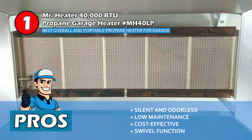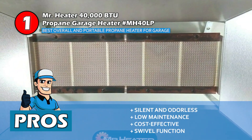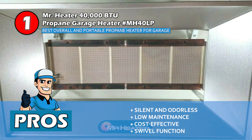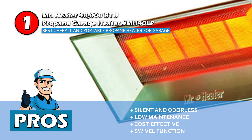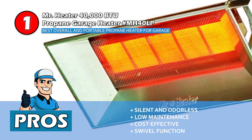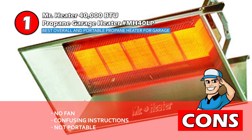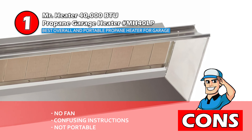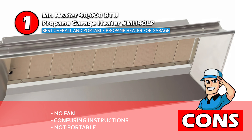Its pros are, the infrared technology makes this heater silent and odorless, and there is no maintenance needed as there are no moving parts. The infrared technology is very cost-effective, lowering running costs, and it can be swiveled up and down to direct heat to particular people or objects in the room. However, there is no fan to help circulate the heat, and the instructions are not very detailed and cause confusion. This is not portable and must be fixed to the wall when installed.